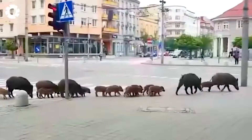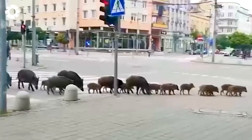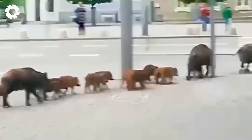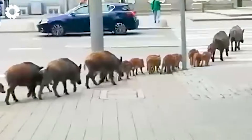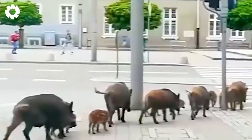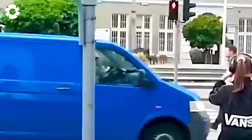In addition to damaging crops, wild boars are invading urban areas, posing serious risks to traffic. They frequently appear on streets, increasing the chance of accidents and causing concern among residents.